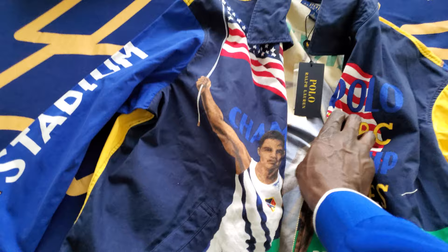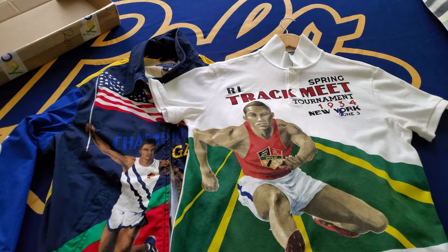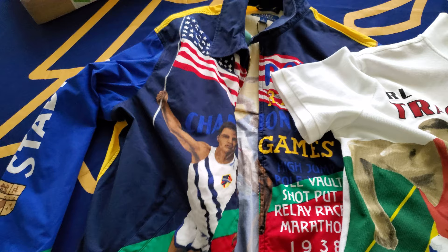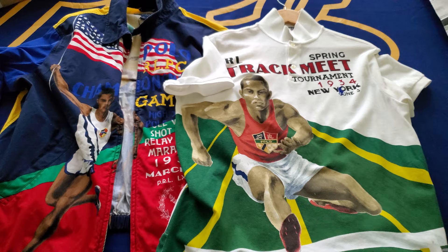I'm going to wear this shirt underneath this jacket — I'll have it unzipped so you can peek through and see the track meet tee underneath. The track meet on track meet joints — two very, very dope collector pieces.